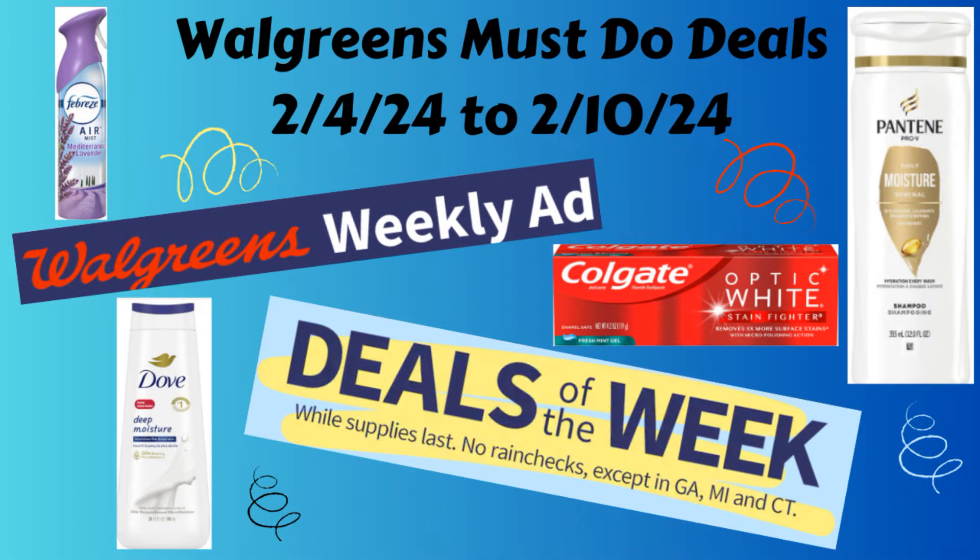Hello everybody, this is Angie at Cuckoo for Coupons, and this is my Walgreens must-do deals video for the week of February 4th through February 10th. In this video I'm going to share some of the deals I saw in the upcoming ad that I think are pretty great. I didn't include everything, so be sure to check the ad out yourself just in case there's something you might want that I didn't include.